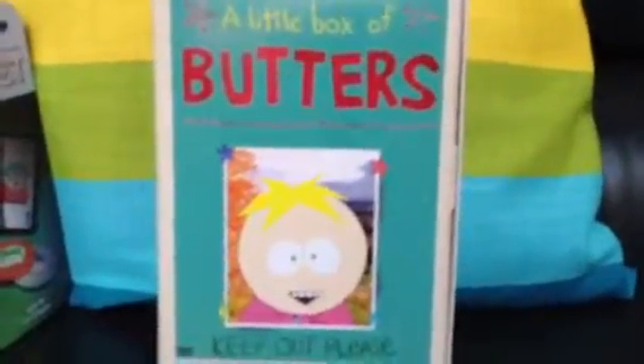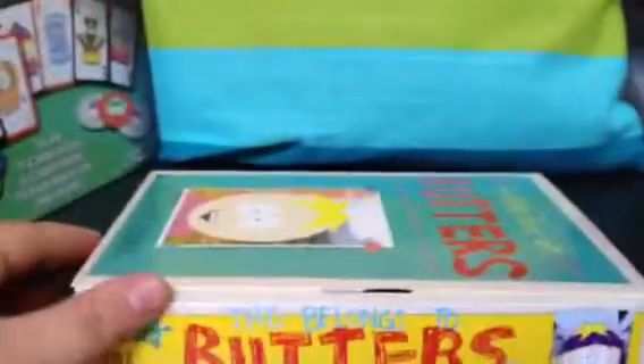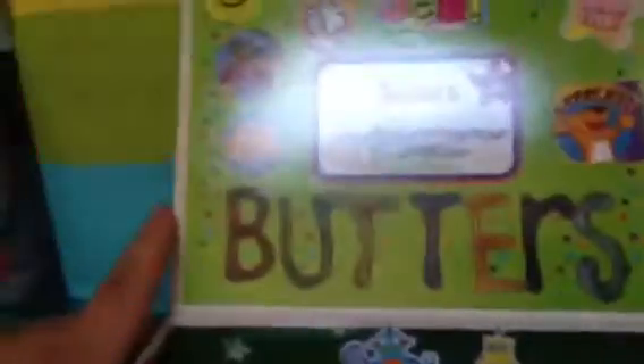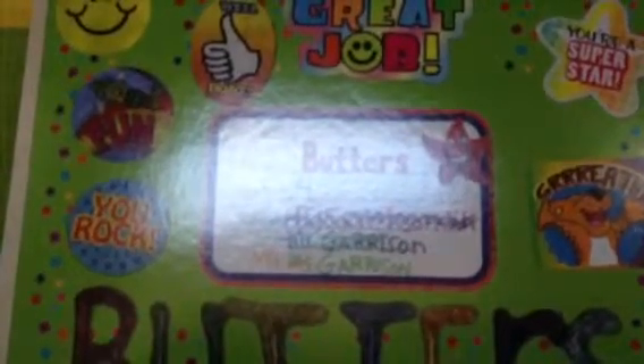The next thing I got was something I was actually going to buy off eBay — when I saw this I thought, whoa, what a cute little item. It's a little box of Butters, and it's just adorable because it looks like he made it himself. It's got a little drawing right there that looks like he did it himself, and on the side it says 'this box belongs to Butters only,' with a rainbow. There are pictures he drew on the back, so it really looks like a box he made. Inside it says 'Butters grade four' and lists the teacher names — Miss Chokes on Dick, Mr. Garrison crossed off, then Mrs. Garrison, with 'Mrs.' crossed off and back to Mr. Garrison.